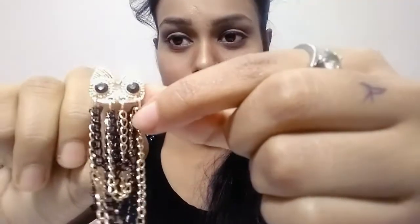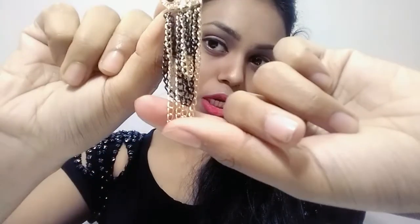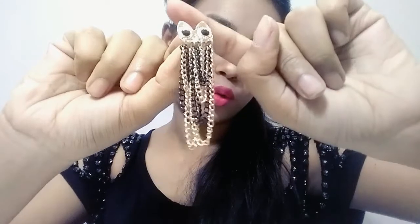The lock is very secure and does not open. The eyes are stoneworked, and below you have a black and golden color chain tassel which is also golden. It is very cute and small. Last, I have a heavy earring.